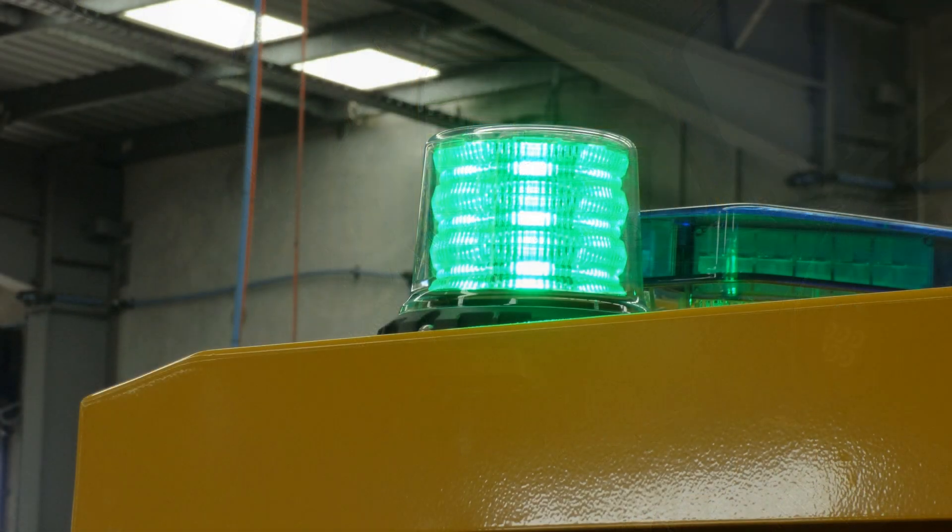We've fitted a special green light to the platform so that you know when the light is green, the truck is clean.